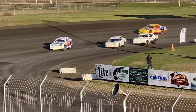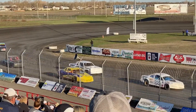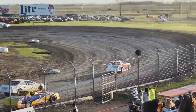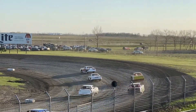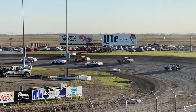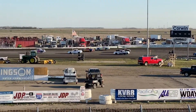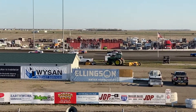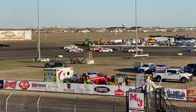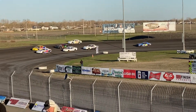It looks like we're going to get a yellow. Pretty hard contact going into turns number one and two. We'll see what the call is here, but that'll bring out an Earthworks Services caution flag. It's all going to go to the 21J of Andrew Jokum — he'll go to the back of the pack.